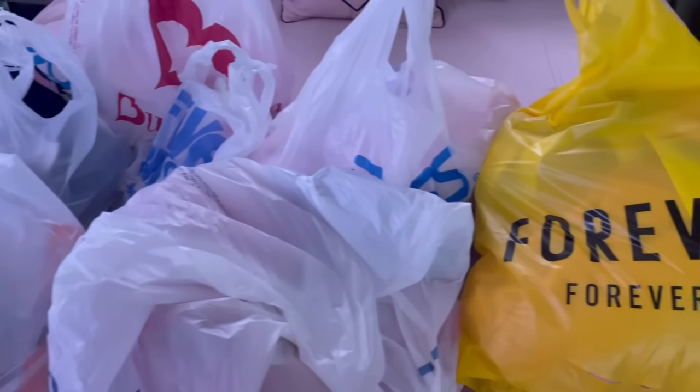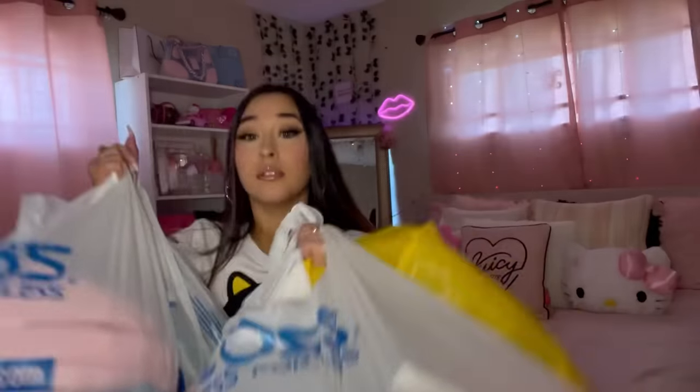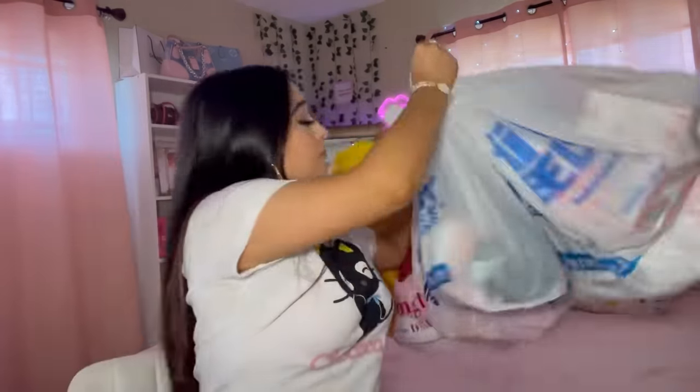Alright guys, I just came home from the store so let's get into the haul! Let's start with Forever 21. Of course your girl had to check out the Hello Kitty collab. I wanted more things but guys, this was literally $110 just for these things.